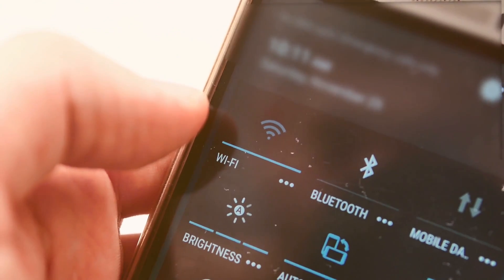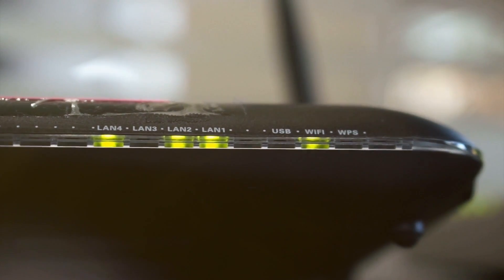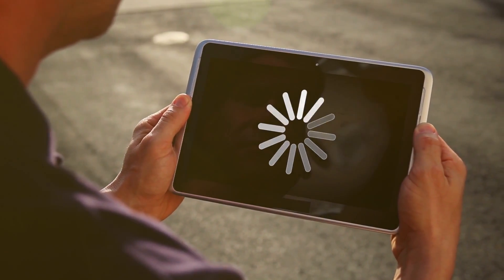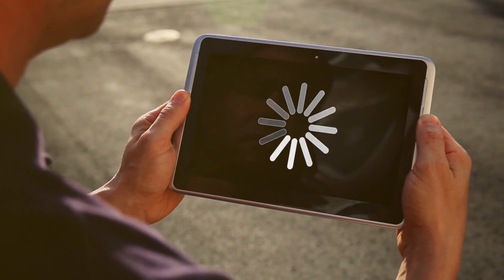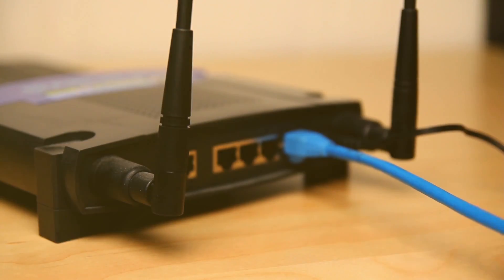Are you tired of Wi-Fi dead zones in your home? Does your online gaming session keep getting interrupted by a poor connection? Or maybe your cozy attic office just can't stay connected to your router in the basement? Well, you're not alone in these wireless woes. But the big question is, how do you solve it?